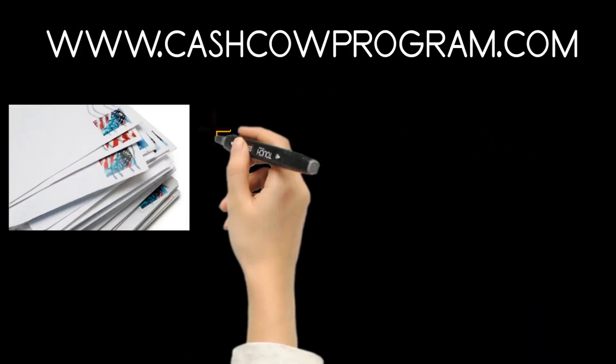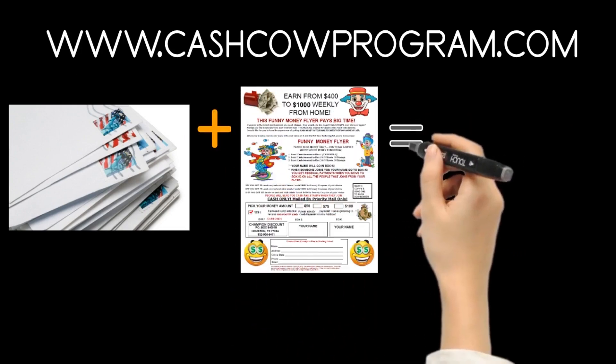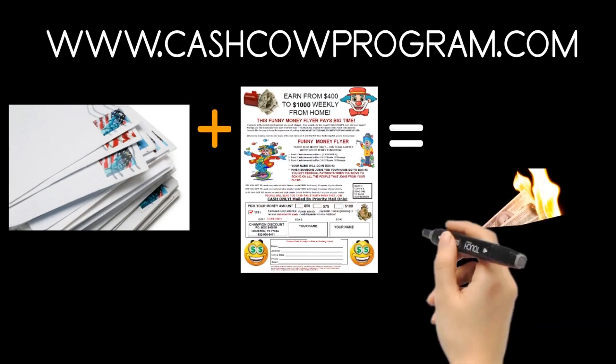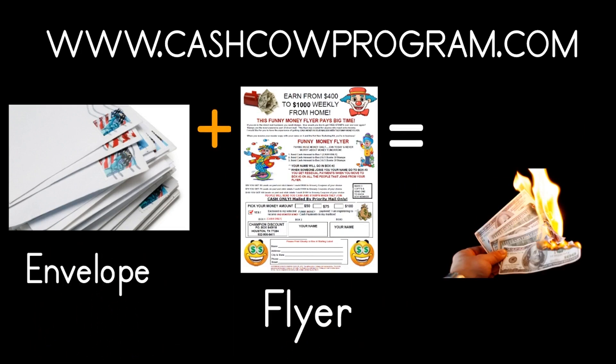To view all the amazing flyers, just go to www.cashcowprogram.com, or call Mr. Reed at 832-906-6411 if you have any questions.